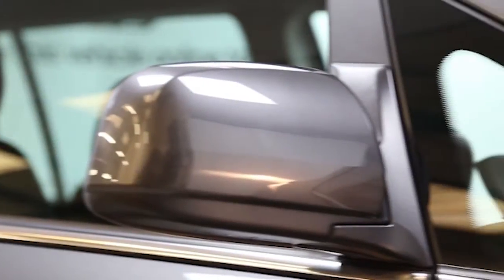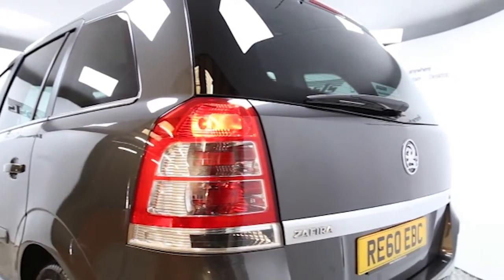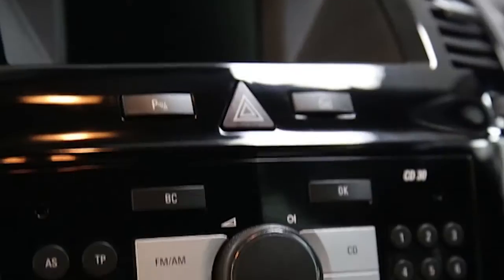Key features include one private owner, air conditioning, CD player, seven seats, electric windows and mirrors, and privacy glass.